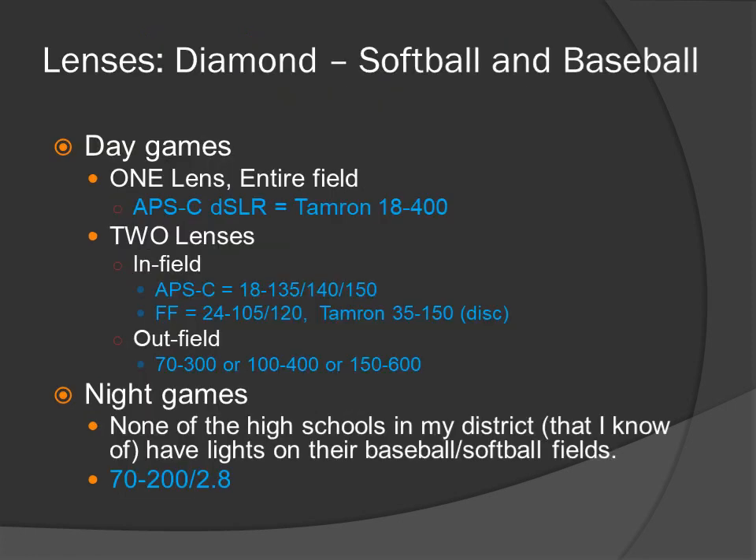Lenses for the diamond — softball and baseball — day games. Two options. One lens for the entire field: APS-C Tamron 18-400. Two-lens option: infield — APS-C 18-135 or 18-140 class lens, full-frame 24-120 class, or the Tamron 35-150 recently discontinued. Outfield: 70-300, 100-400, or 150-600. Night games: none of the high schools in my district have lights on baseball and softball fields. Baseball and softball at night will be just like shooting football at night — you're going to have to use a fast lens, the 70-200 f2.8.